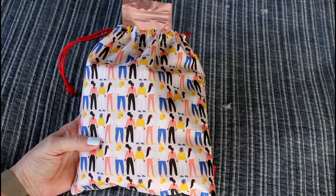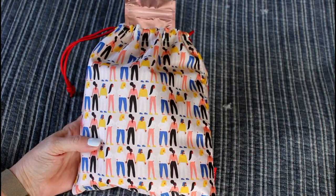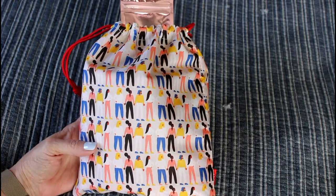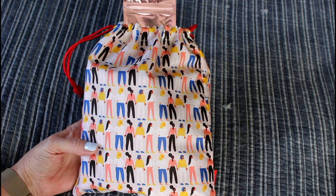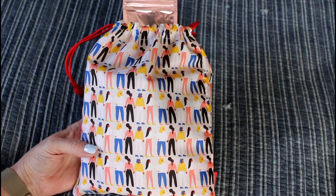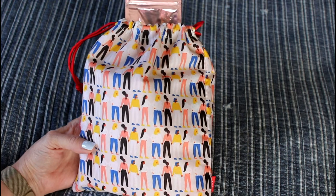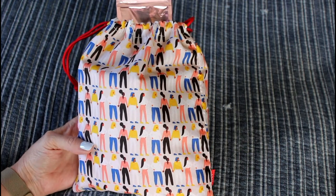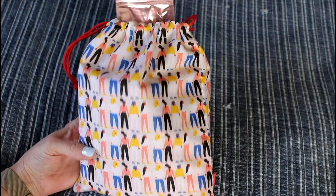Hi, this is Mary from Reviewers Diary. I'm here with my Ipsy Glam Bag Plus. I think it's a fantastic value. I've subscribed to both Boxycharm and Ipsy Glam Bag Plus, and I have to say that Ipsy listens to what my preferences are for the most part.